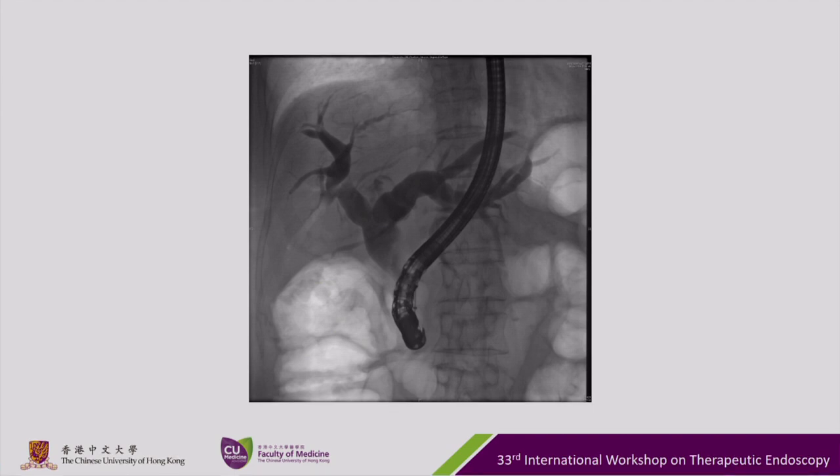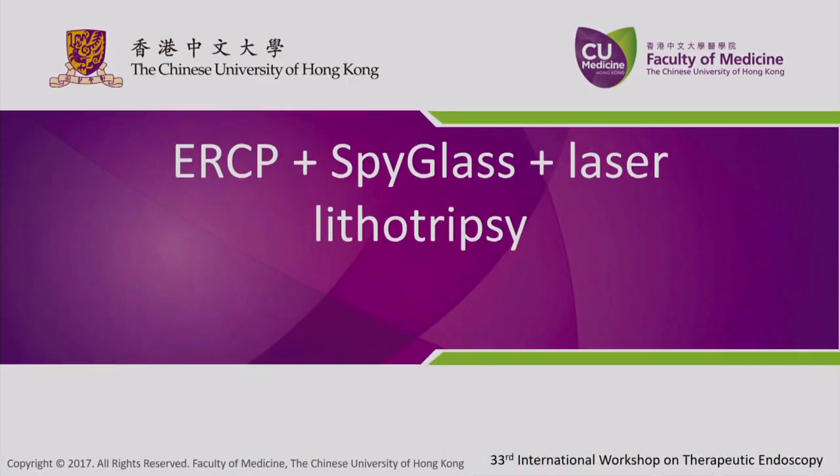This is the photo of the ERCP done in November. Today this lady will be receiving an ERCP with SpyGlass and also laser lithotripsy.